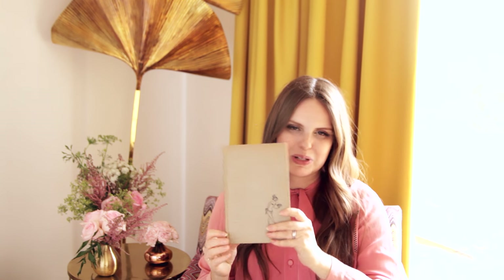Hey guys, Claire here and I have one of my latest acquisitions in the vintage cookbook department. This one is called 'Oh for a French Wife.' It's got a little naked lady on the front and this is from my beautiful friend Yasmine. She found it while she was in Paris and I just adore it.